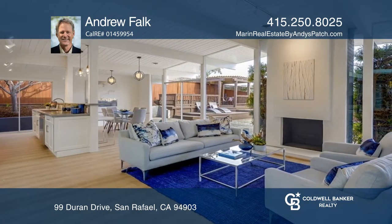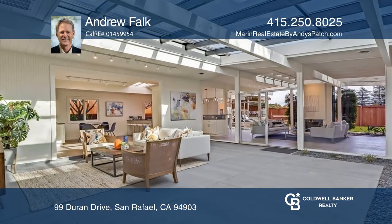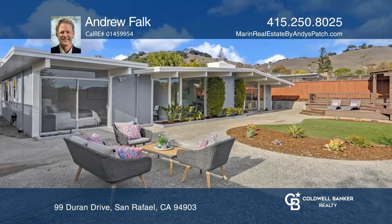Converted into a heated, livable space, the atrium adds approximately 400 square feet.